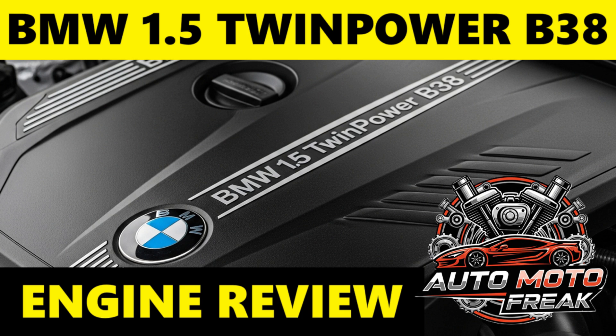Compact and lightweight: its small size and light weight contribute to better vehicle dynamics and packaging, particularly in smaller BMWs and Minis. Proven reliability: generally, for a modern turbocharged direct injection engine, the B38 has shown to be a relatively reliable unit when properly maintained.